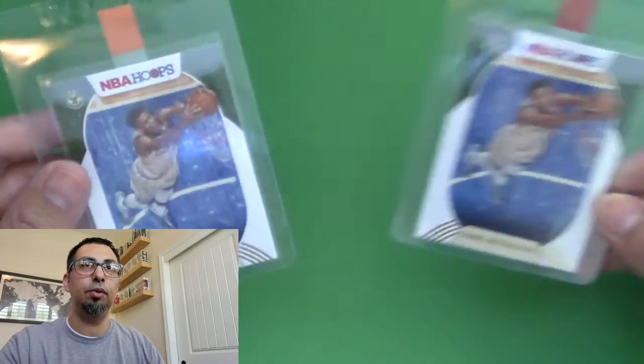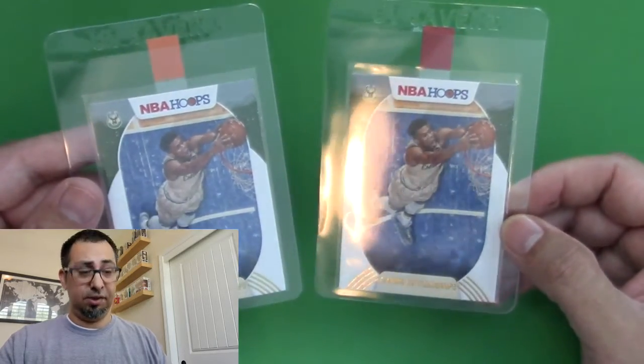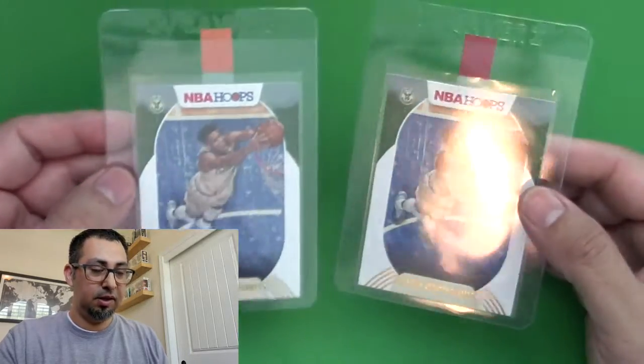Speaking of multiples, I did pull two of these Giannis insert base cards from their championship year, so that was pretty cool.